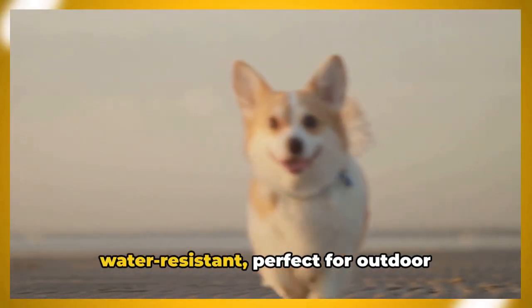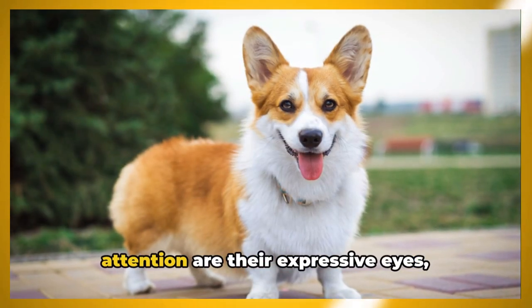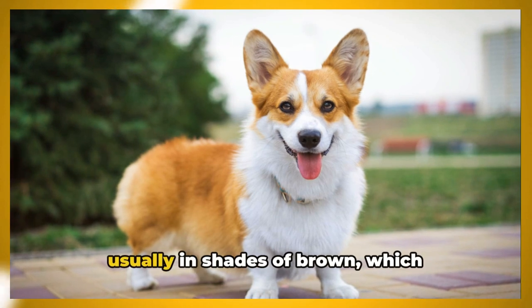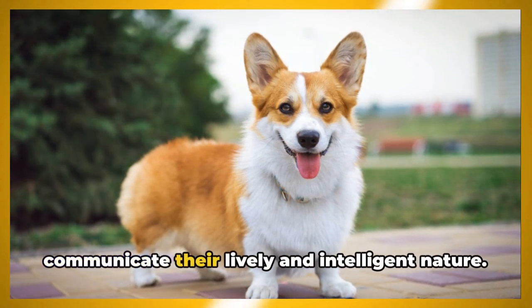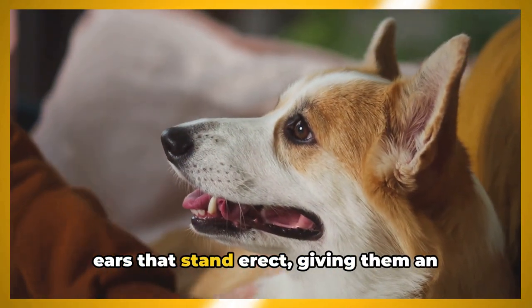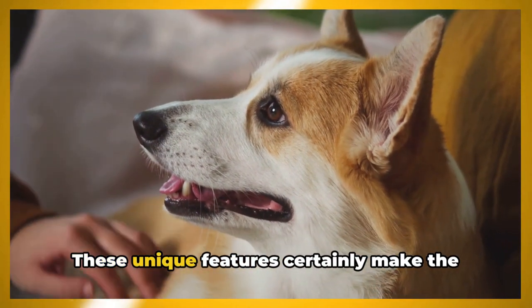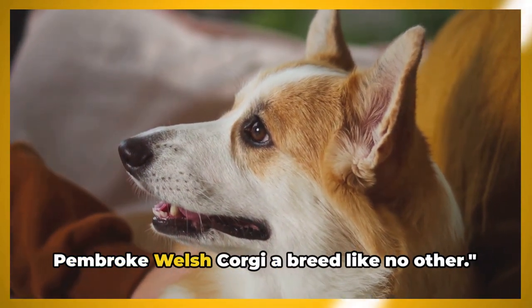Their coat is another distinctive feature, which can come in a variety of colors including red, sable, fawn, or black and tan, often with white markings. This double-layered coat is dense and water-resistant, perfect for outdoor activity. What really captures attention are their expressive eyes, usually in shades of brown, which communicate their lively and intelligent nature, along with large pointed ears that stand erect, giving them an alert and curious expression.